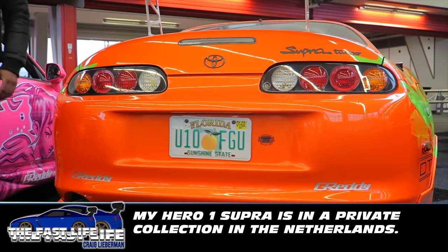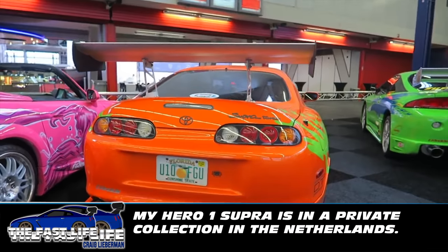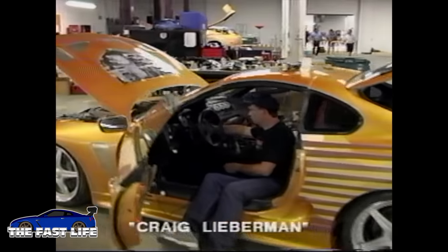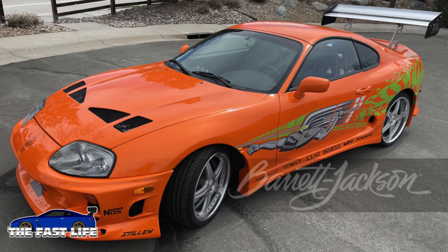I sold my Supra about a year after the movie, and that car remains in a private collection in the Netherlands. For Two Fast and Furious, whatever cars we had left over from the first movie were repurposed and reused, including the leftover Supras and including this Supra which is now up for auction. Several cars eventually went to auction over the years after Two Fast and Furious was done with them.